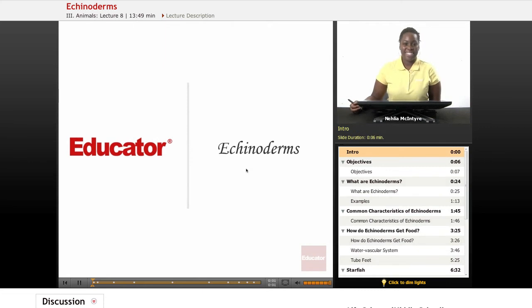Welcome back to Educator.com. This is the Life Science course, and today's lesson is on Echinoderms.